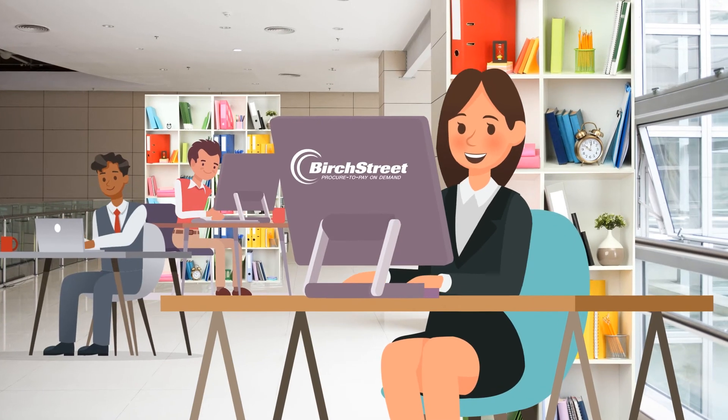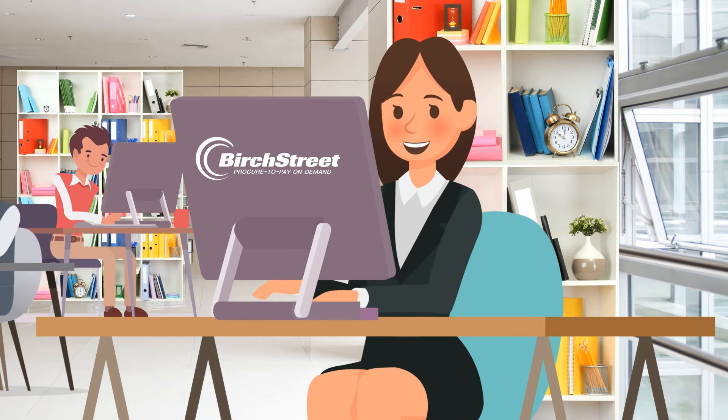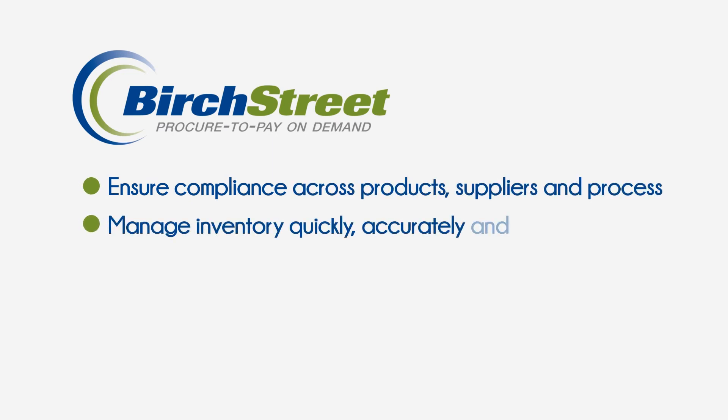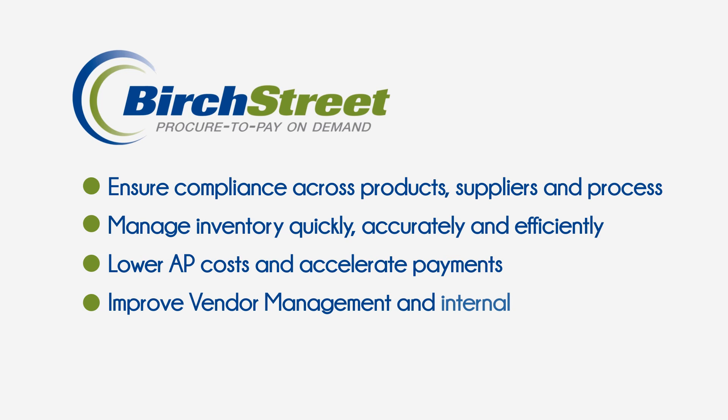Improve hospitality, restaurant and gaming industries' procurement, invoicing and payment processes with procure-to-pay solutions from BirchStreet Systems to ensure compliance across products, suppliers and processes; manage inventory quickly, accurately and efficiently; lower AP costs and accelerate payments; improve vendor management and internal controls; and increase property profitability.